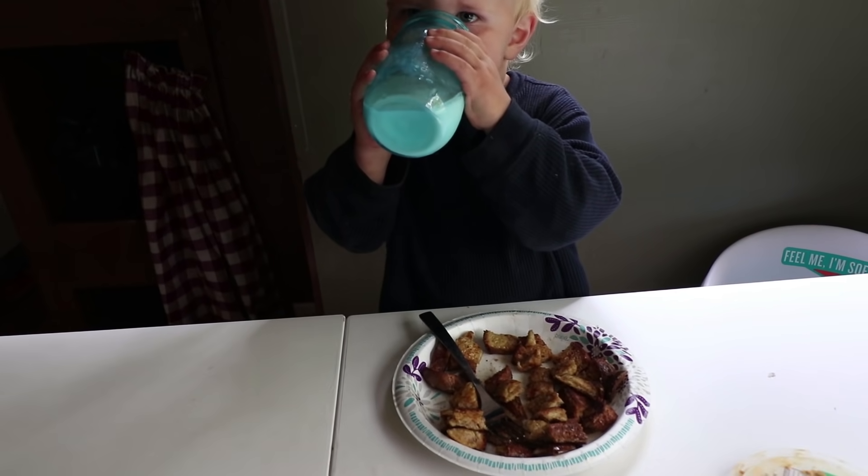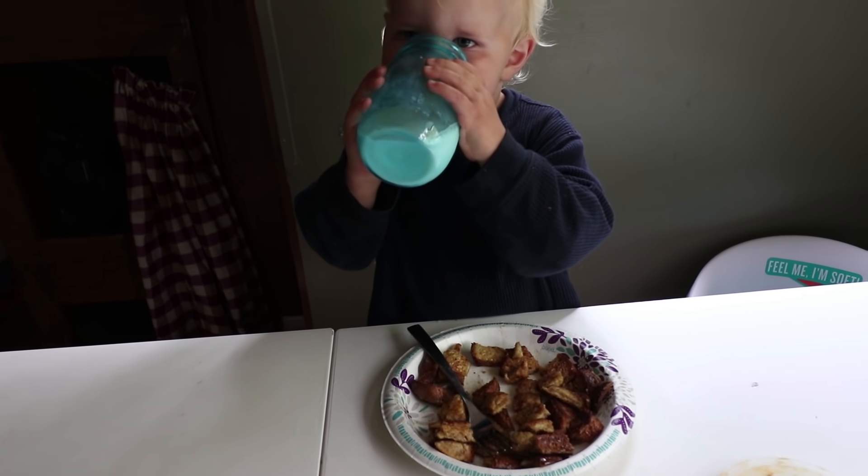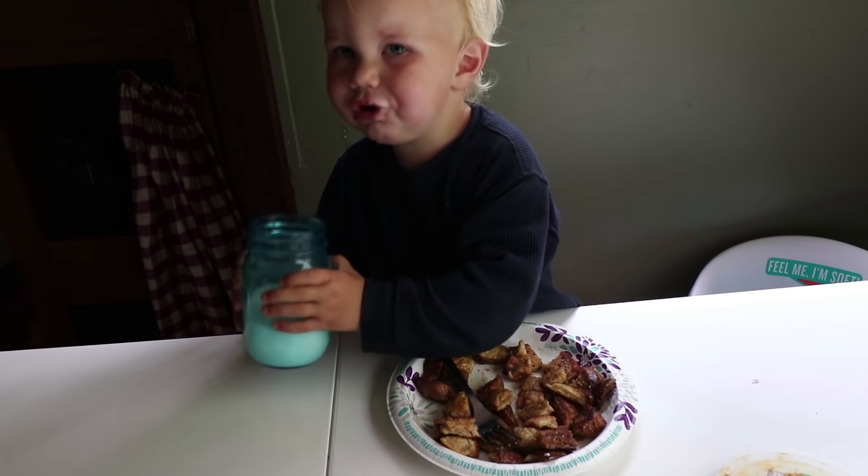Do you feel better? Good. Nothing like daddy's french toast and mommy's goat milk to make a baby feel better. I'm actually not going to eat yet — I've got to figure out what's going on with this chicken.